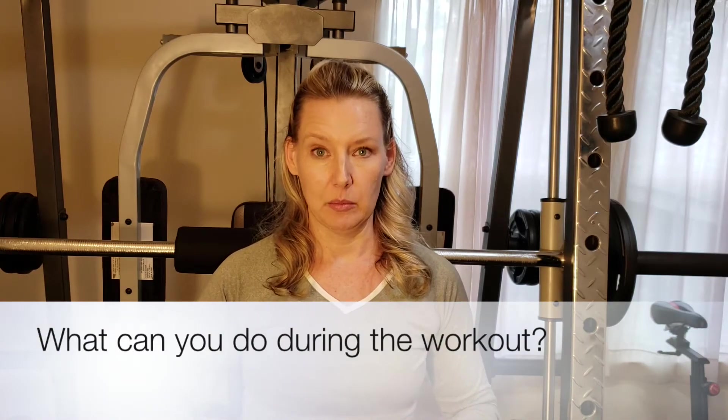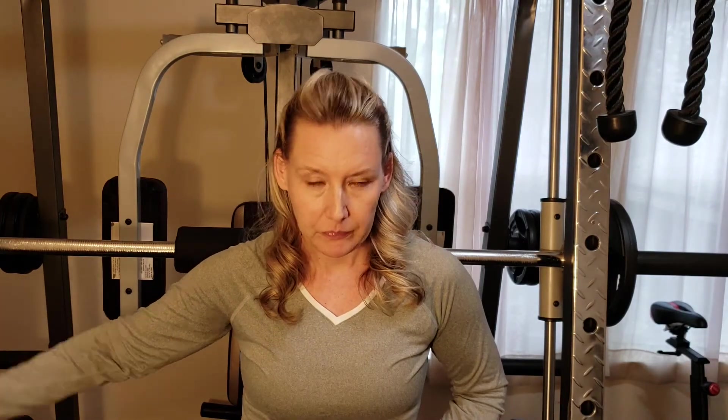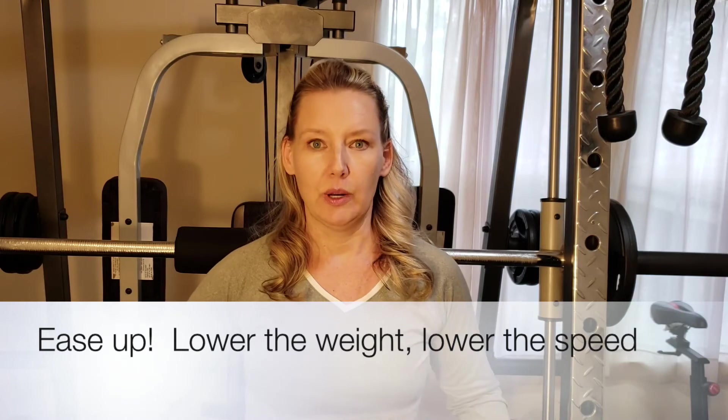If you're exercising and starting to feel nauseous, what can you do in the moment? Well, obviously you can throw up if you're at that point — usually once you throw up, you feel almost immediately better. But if you're just feeling nauseous, one easy thing you can do is back off your workout a little bit. Reduce the weight, or if you're running at a speed of 10, back it off to maybe a speed of 6 — lower the intensity.